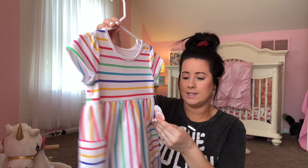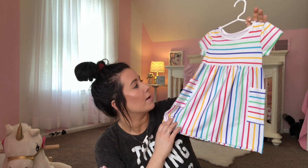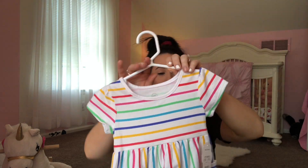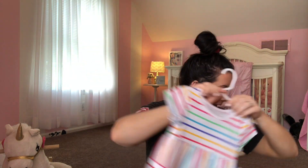This one is so cute too — my mom picked this one up for her. This is from Walmart. It is a little big but it's totally fine because it's a dress, it can be a little bigger. I love these colors. It was so cheap — $4.97.